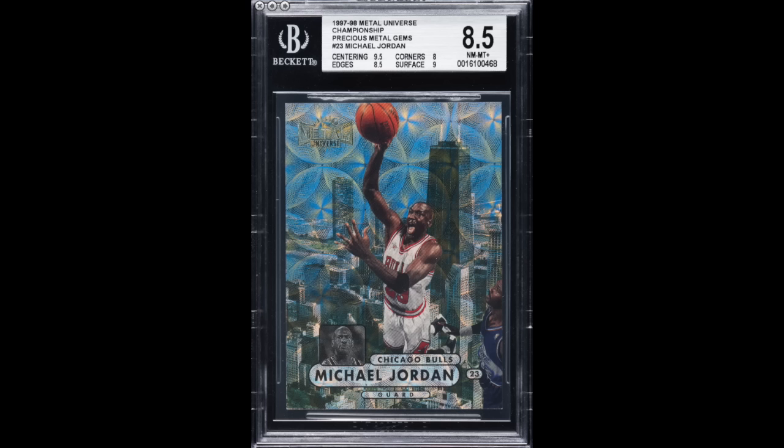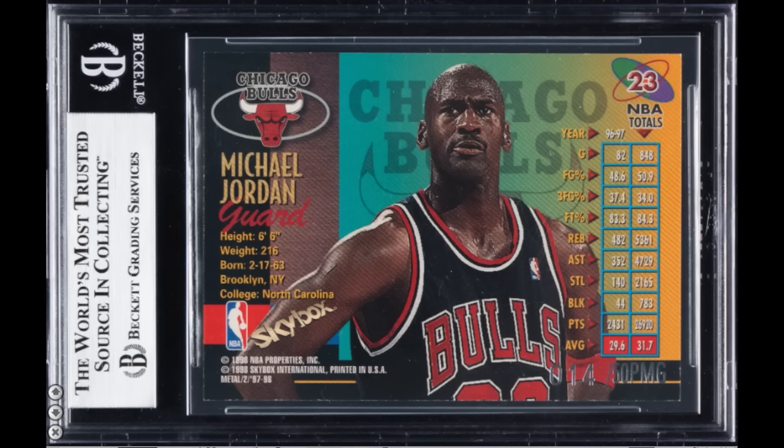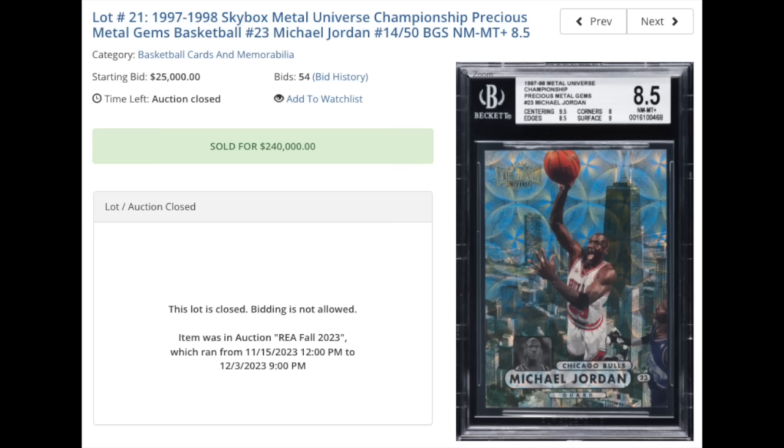Number five — not a lot of modern this week, but here's one. 1997 Metal Universe Championship Precious Metal Gems, number 23, Michael Jordan, graded a BGS Near Mint Mint Plus 8.5 with subgrades of 8, 8.5, 9, and 9.5. The Precious Metal Gems out of this set were serial numbered out of just 50. This sold for $240,000 — the second highest sale of a copy of this card ever. About a year ago, a BGS 9, so a half grade higher, sold for $288,000, which is the all-time record sale. This one landing at number two all-time.